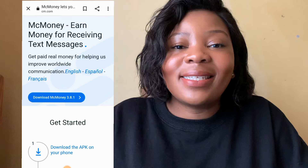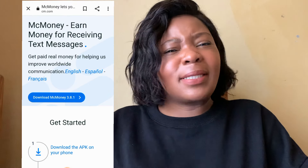For today's video, I'm heading over to MC Money — some people say MC Money, I say MC Money, I'm not sure which one is correct, but alright.